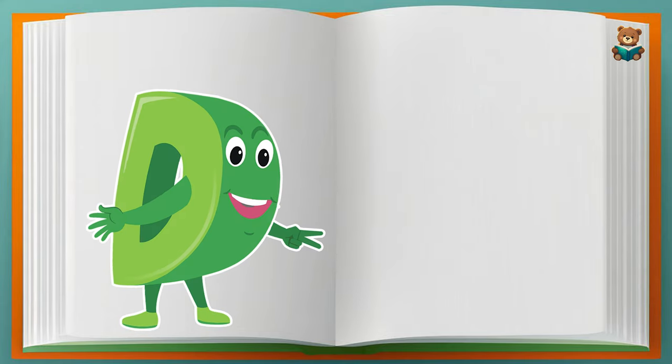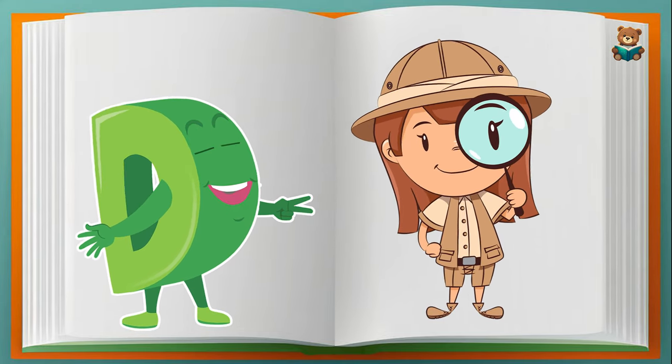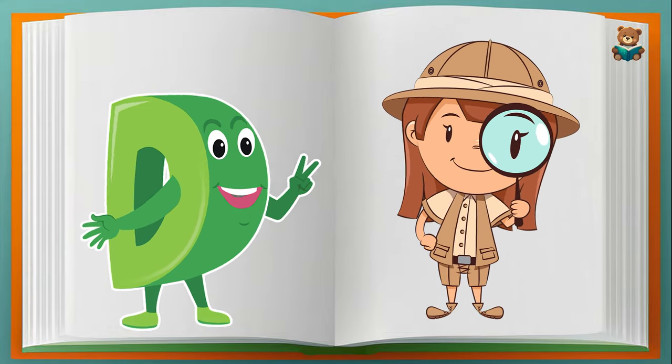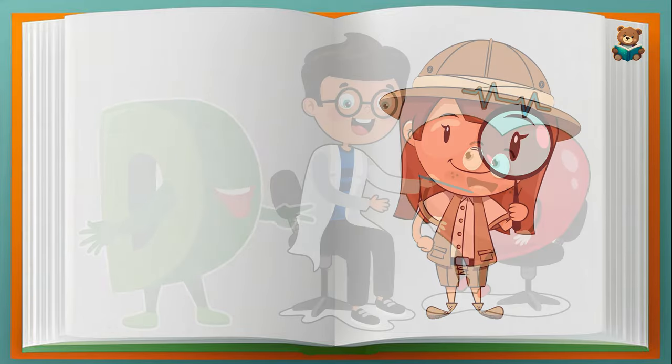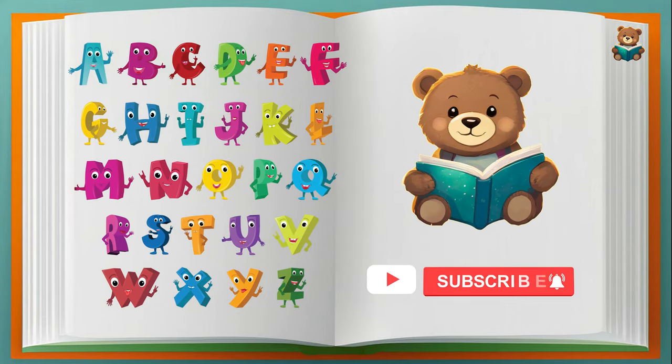Can you find some things around you that begin with the letter D? Have fun in finding them! Thank you for watching our letter for today. See you again in our next alphabet lesson. Take care! Bye-bye!